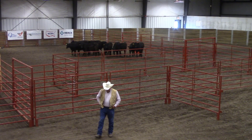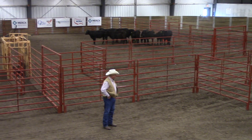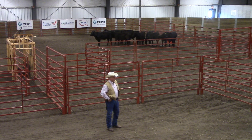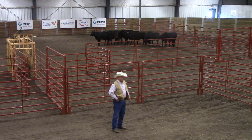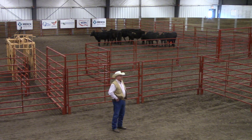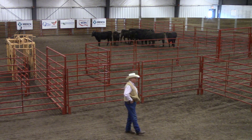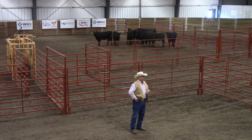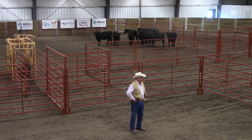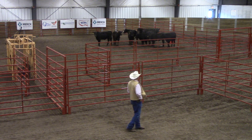I spent a little time here talking about stockmanship and handling cattle. When I first came out here by myself before everybody else started migrating, these cattle were all laying on one end of the pen or the other, and it's interesting that as we've all shown up, they've all gotten together. A lot of times cattle are doing things we're not paying attention to, and we just have to be more aware of what they're telling us.